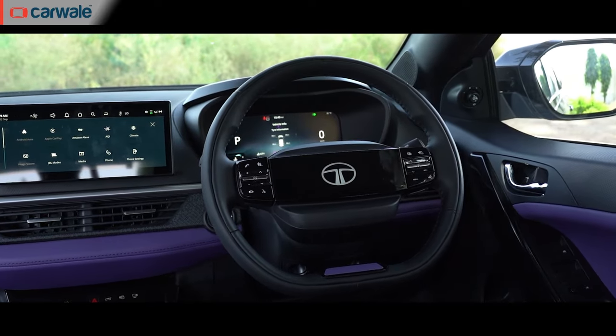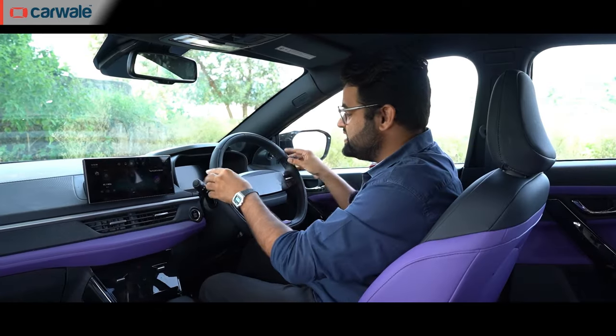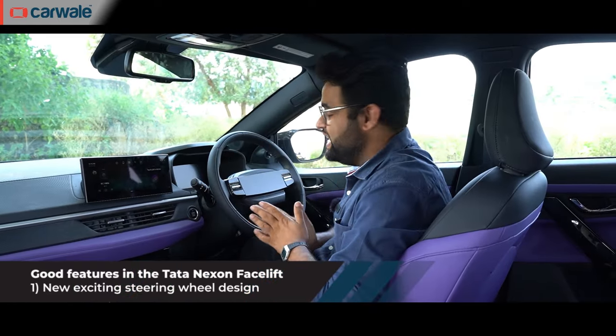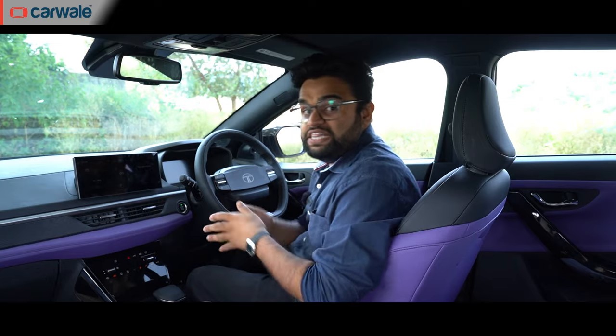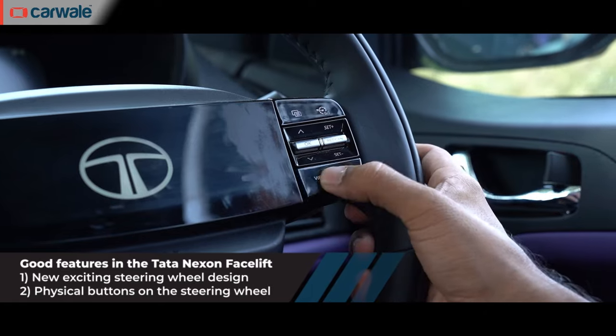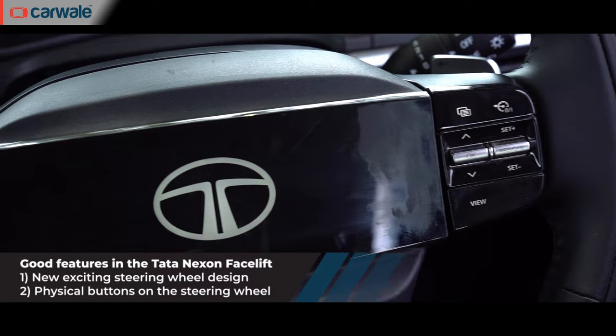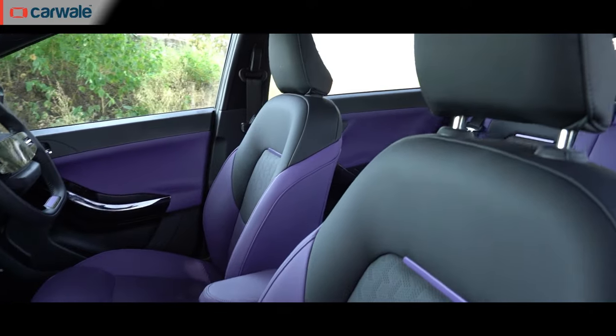Let's talk about the positives. I really like this new two-spoke steering wheel design, which reminds me of the old Sierra or the Estate. In this car it's all modern and features the Tata logo. The controls on the steering wheel may feel touch-sensitive, but these are actually physical buttons, which I prefer — they're simply easier to use while driving.